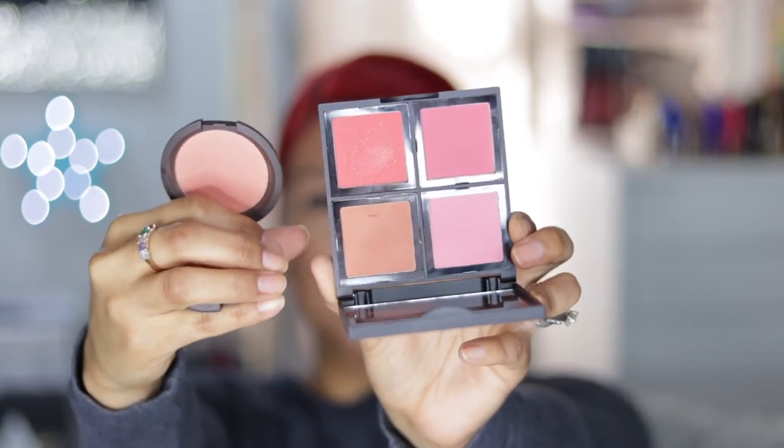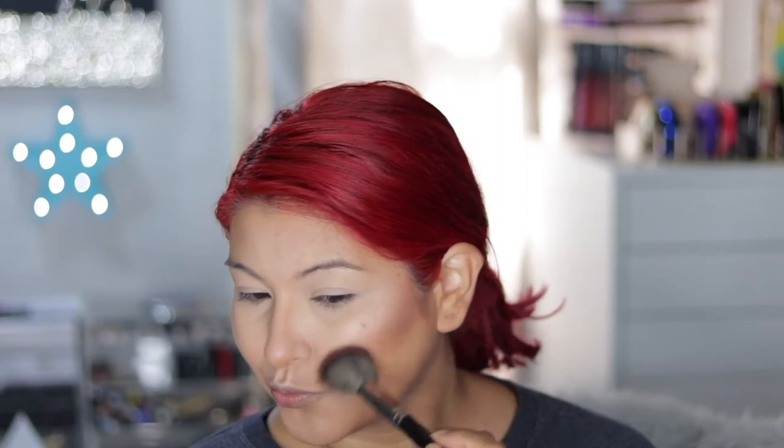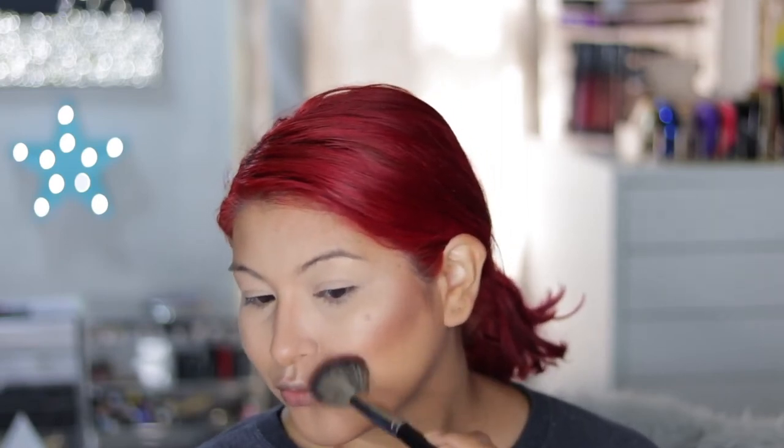For the blush, the closest I could find was the Becca Mineral Blush in Damselfly and the Elf Blush Palette in Light — one particular shade in the palette is really similar to the Becca. After applying both with the Morphe E4 Angled Brush, it's starting to come together and I honestly can't see a difference. I would definitely repurchase the Elf Bronzer palette because it's only $6 for four shades, whereas the Becca is $32 for one pan — I'd save my money and go with the Elf one.